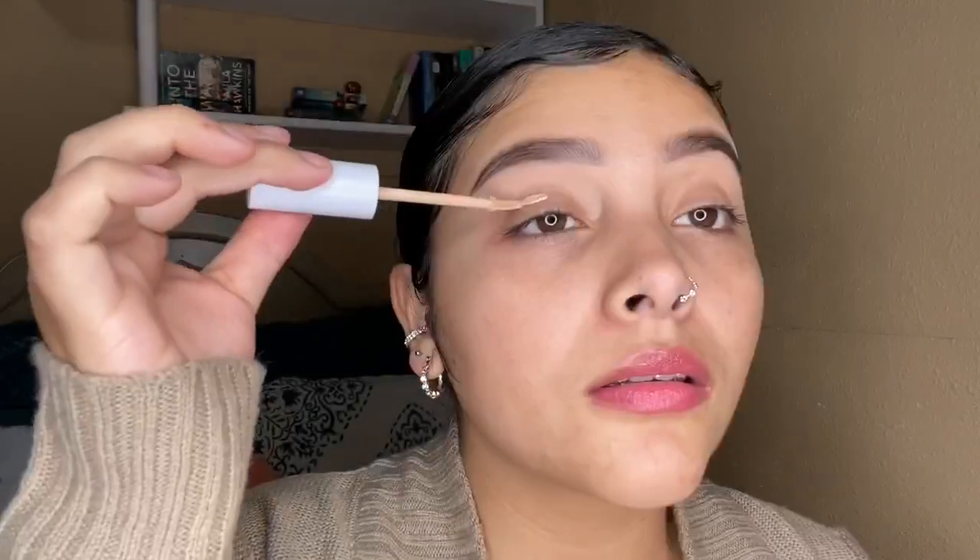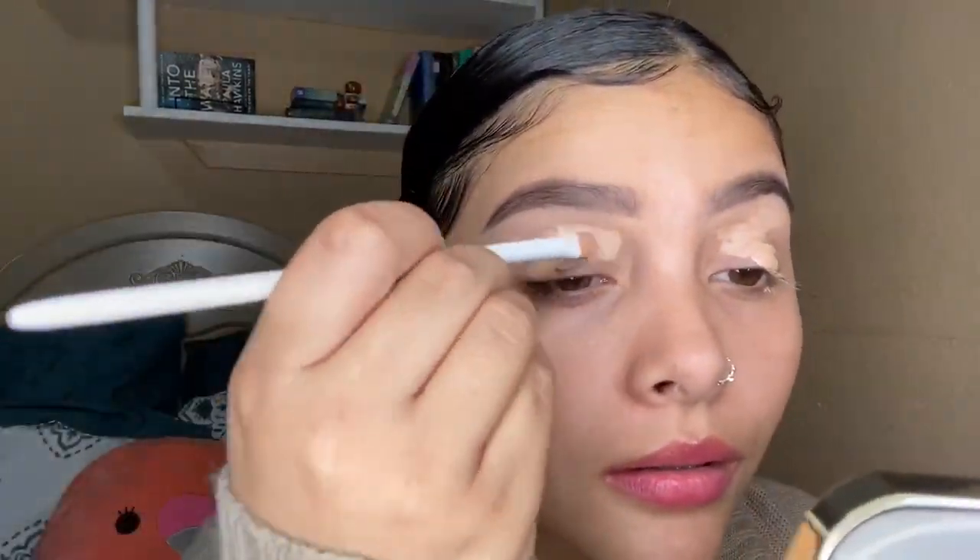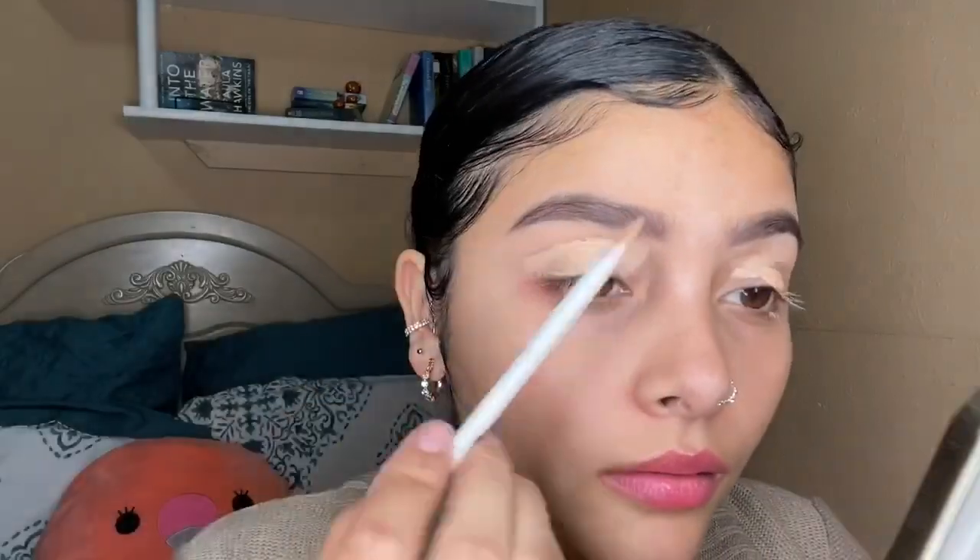After that I'm going in with the Porefessional primer by Benefit — you guys know I love this, I'm super obsessed with it and I always use it. After my face prep is done I'm going in with the ColourPop No Filter Concealer in the shade Medium to prime my eyelids, and I grabbed a Wet n Wild brush to blend that out.